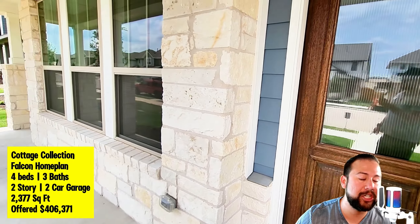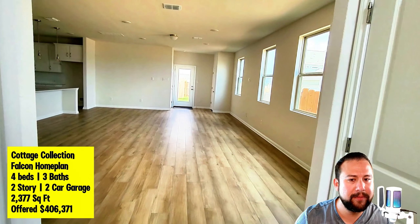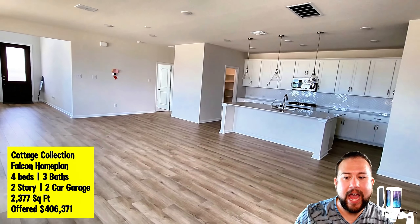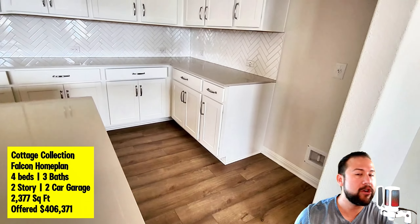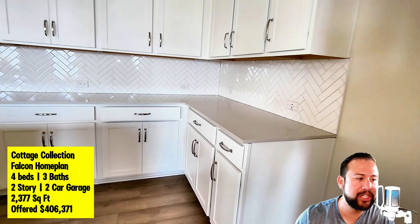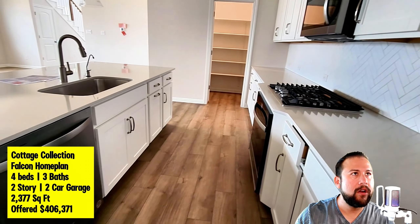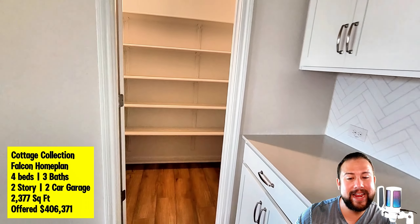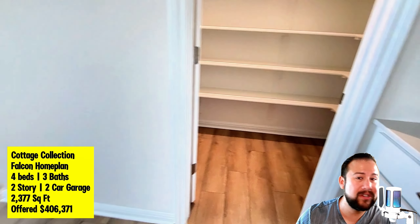There are two different collections that Ashton Woods is offering: the Cottage collection and the Homestead collection. The big differentiator is that the Cottage collection has a rear entry garage, while the Homestead collection has a front entry garage — very traditional. The rear entry garage gives it a different aesthetic and floor plan layout that I kind of enjoy. It's still a very spacious house at 2,377 square feet, four beds, three baths, two story, two car garage.